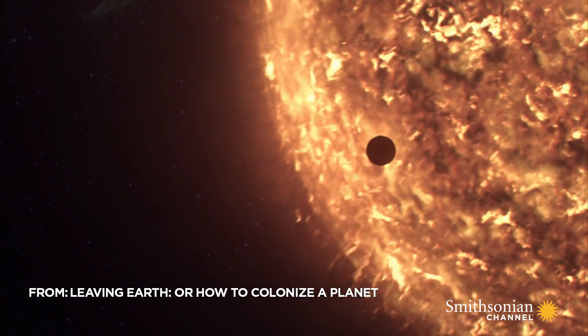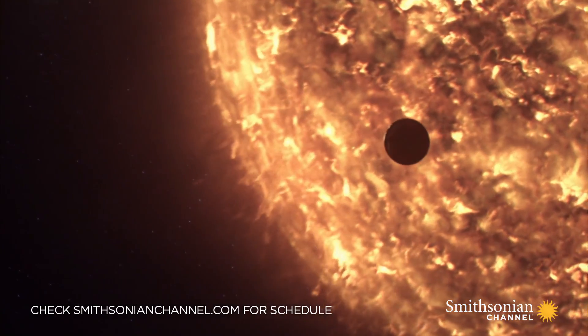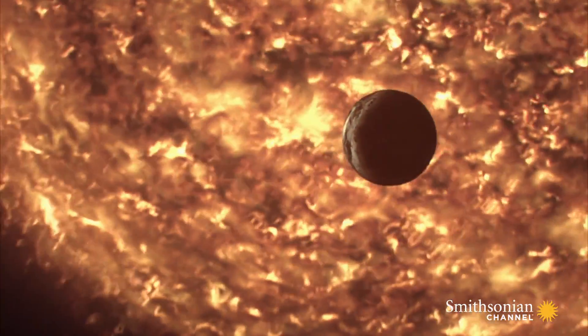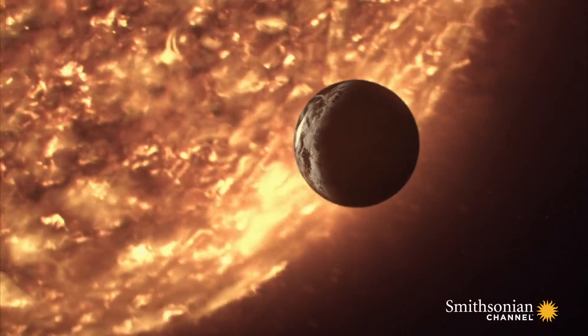We've now found a target planet that could be suitable for human colonization: Proxima b. But its distance from the Earth — 4.2 light-years — is a staggering 25 trillion miles, far beyond anything we've reached with a spacecraft before.